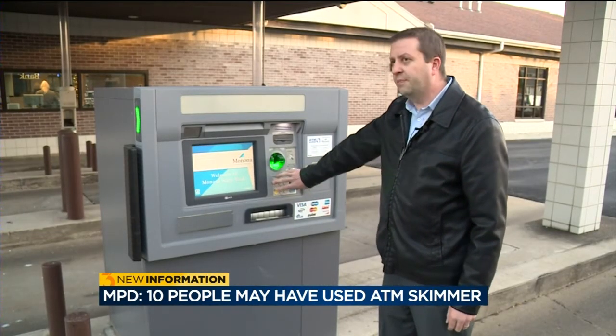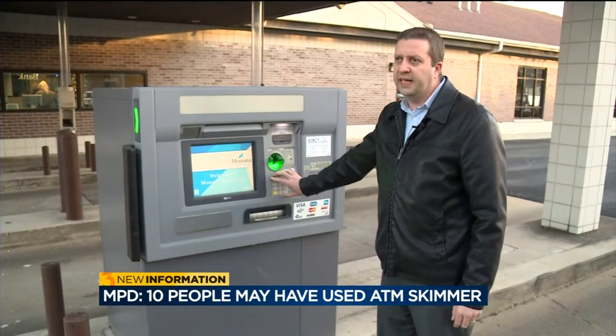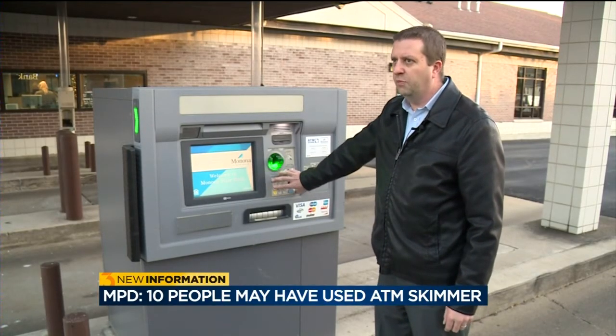Pin pads follow the same principle. ATMs are built to be durable — nothing should be loose. If something sticks out from the ATM, look at it and move it around.